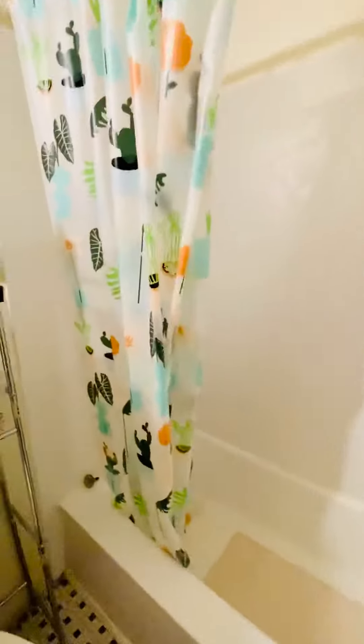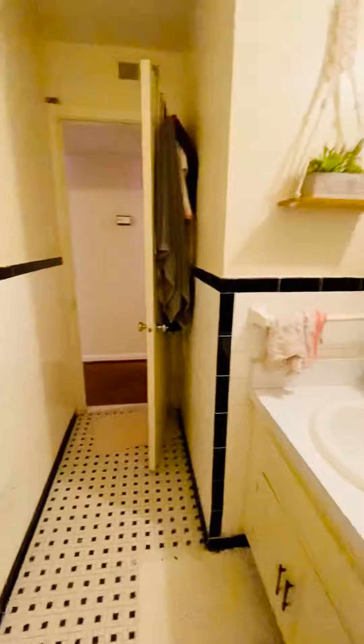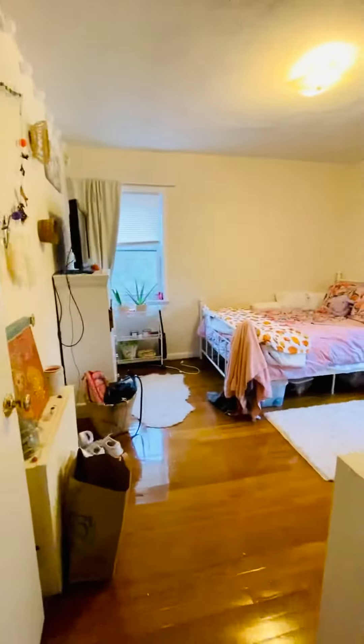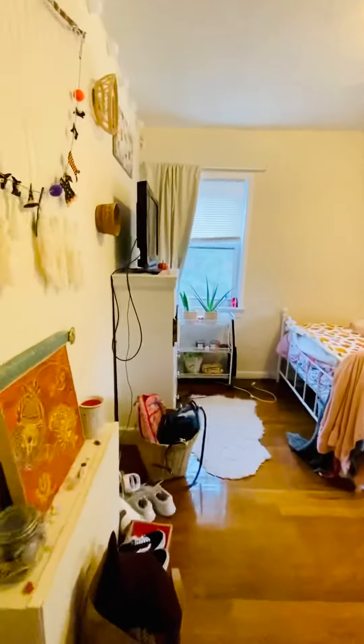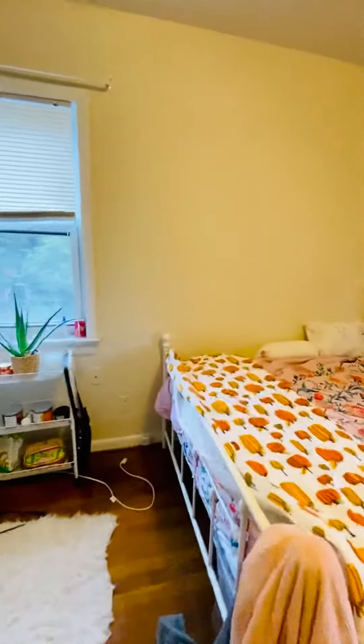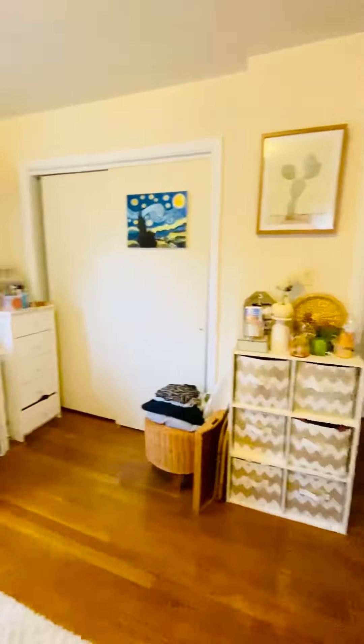The bathroom is here. You have a linen closet here. This is the second bedroom. Closet is there.